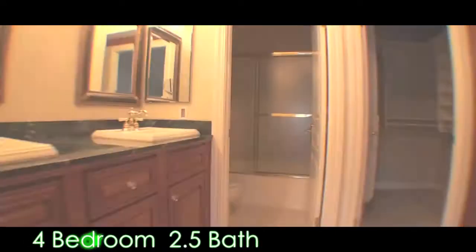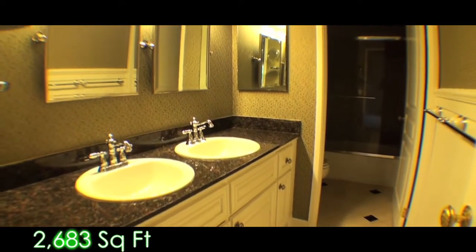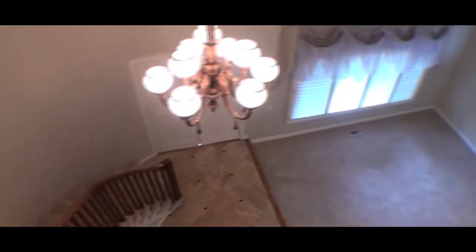This home is a four bedroom, two and a half bath. It also has an open loft, so it could be a fifth bedroom. It's 2,683 square feet and it's got a lot of upgrades — it looks like it's completely redone. When the owners purchased it in 2001, they completely redid every part of the home.